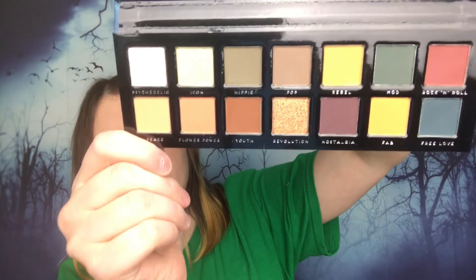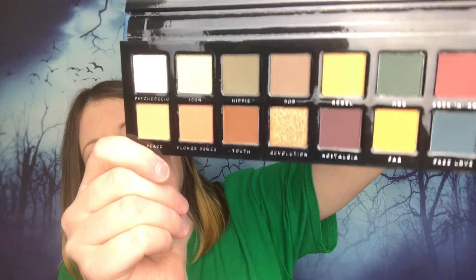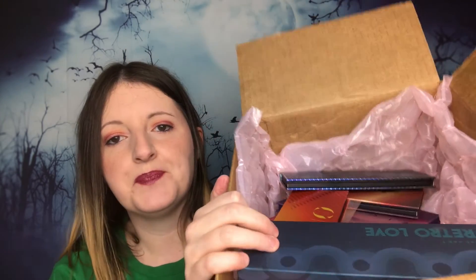The last palette is called Retro Love. Looks like there are two shimmers and a bunch of mattes. Interesting colors — basically I have them all now. This whole box is ridiculous for someone that barely does their makeup. But the quality and the price — I'm going to have to store these in a way that keeps them fresh and good. These are the ones I'm giving away.